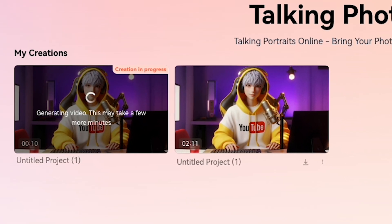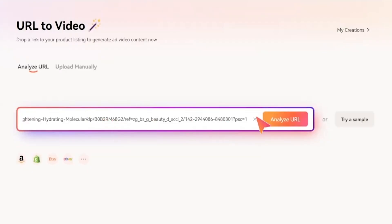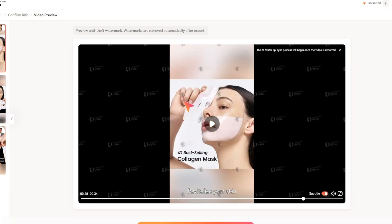The video will process, and after a few minutes, you'll see your amazing result. They've added a new feature that allows you to create e-commerce product videos simply by uploading your product link. The AI will handle everything for you, generating a product video with a realistic AI avatar, as you can see on my screen.